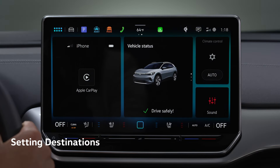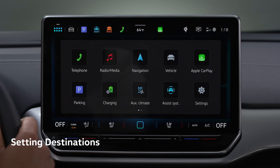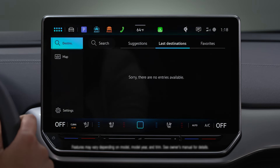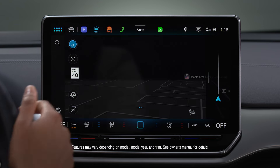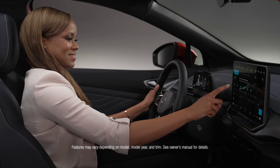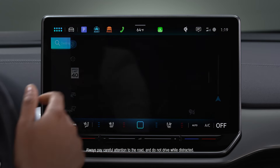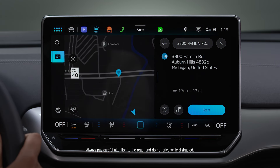To get started, go to the touchscreen, tap Menu, then tap the navigation tile. Here, you can open the map to see what's nearby, or type in an address to search for a new destination. Once you've selected or entered a destination, simply tap Start to begin.